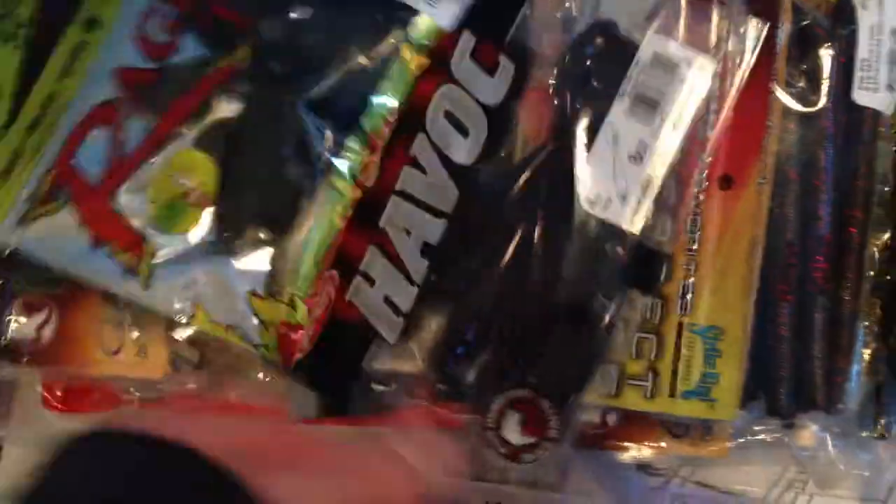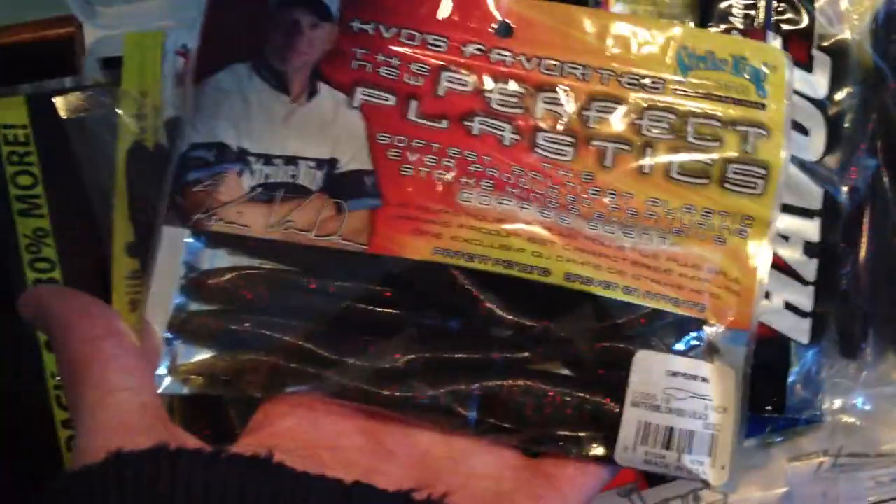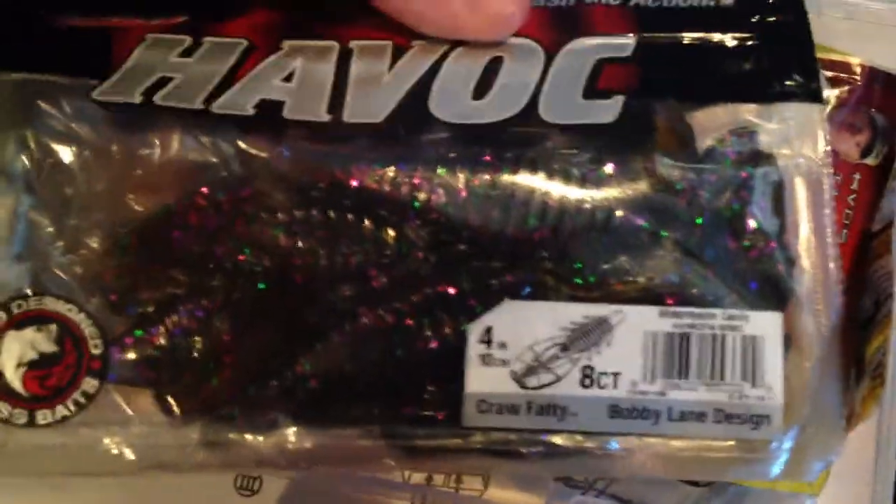Let's start off with my soft plastics. Got my Havoc Subwoofers — came in the mail a couple days ago. Got my Gander Mountain Tubes. I have a lot of Gander Mountain baits; that's where I work and I get discounts. Rage Toads, some Gander Mountain Sankos, some KVD Caffeine Shad Flukes — incredible flukes. Some more Havoc. I really like the Havoc line; they do a great job.